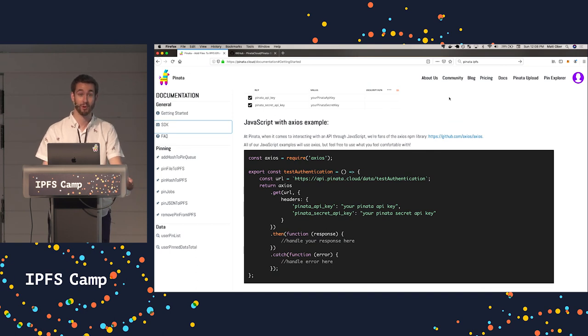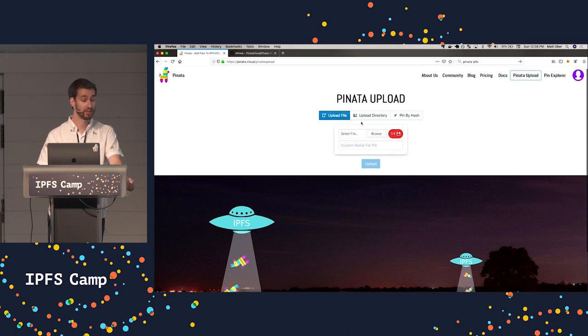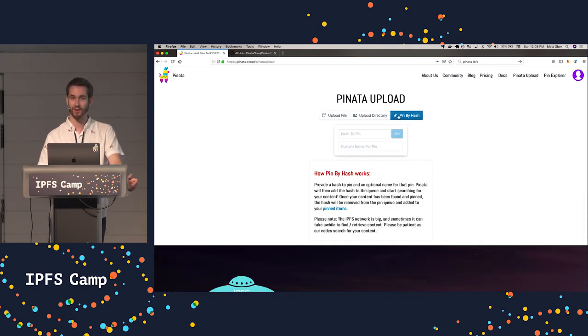A lot of people using our platform are also not developers — there are people wanting to try out IPFS for the first time, like those who want to host a website on IPFS but aren't developers. We provide an easy way to do that. We have an upload section where you can upload files, upload directories — which is what people use to host websites. For developers who don't want to go through the API, you can just provide us a hash and we'll grab the content for you, and you can see the progress as things proceed.